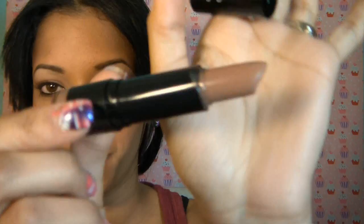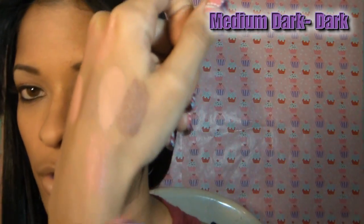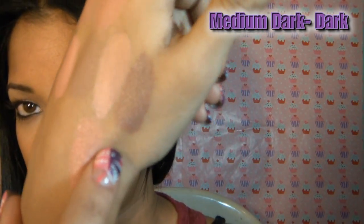The next one is a darker nude lip, which is Perfect Taupe. This one is actually too dark for me personally — it is a taupey brown lipstick. I know this would go great on a deeper skin tone. It's very, very pretty. That's what that looks like.